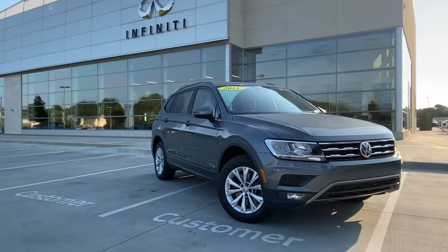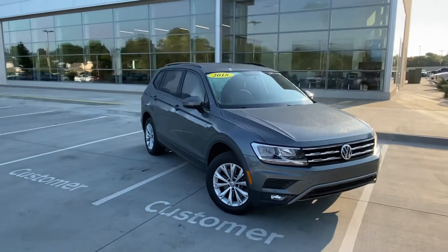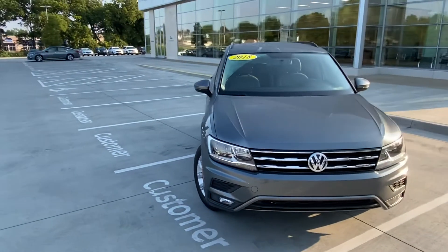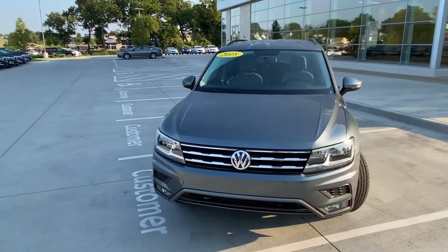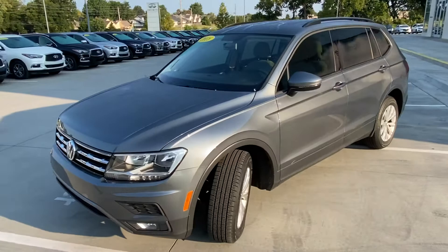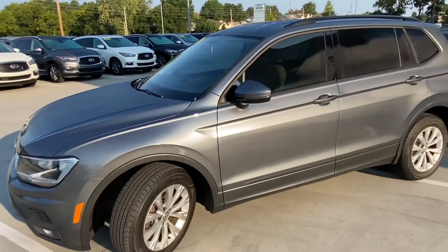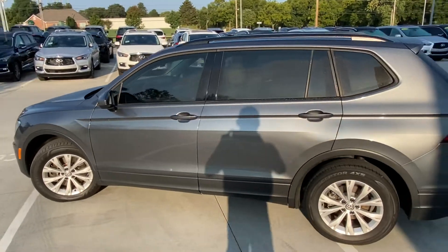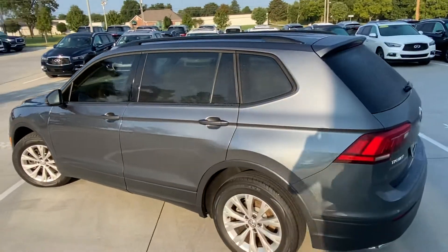It's the 2018 Volkswagen Tiguan with a three-row option. The slightly extended wheelbase, finished in a really nice metallic gray with a light stone fabric interior. I want to do a walk-around for the vehicle just to show you physically the car as it sits on our lot.